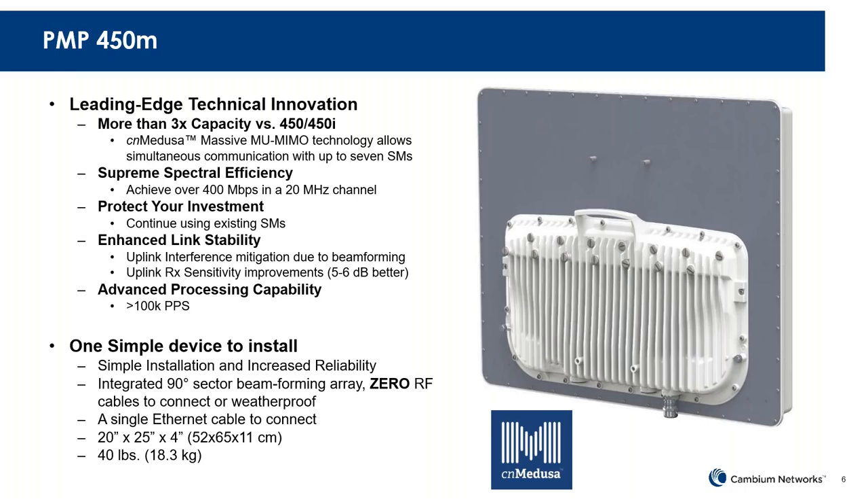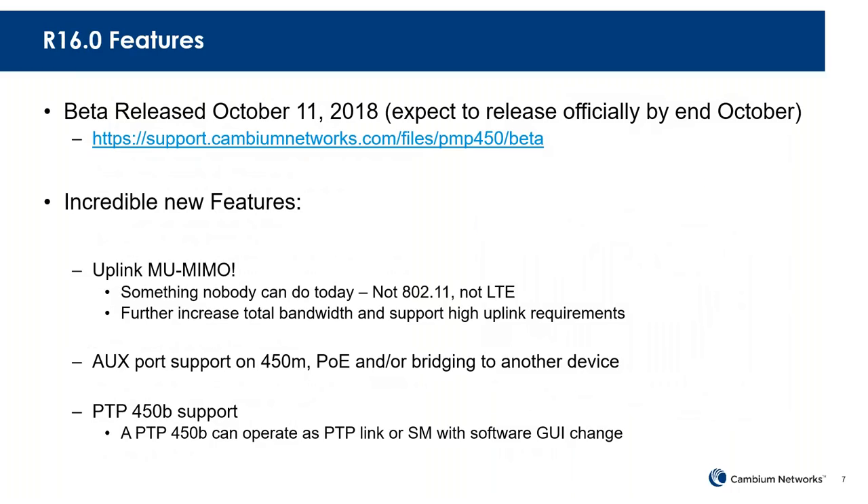Right now the 5 GHz 450M can do 14x14 multi-user MIMO, which means you can talk to up to 7 subscribers at once in the downlink. And with the latest software, 16.0 — we just released a beta — we now include uplink multi-user MIMO.